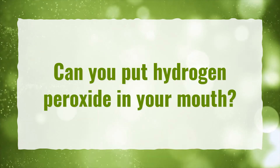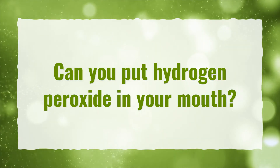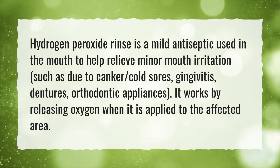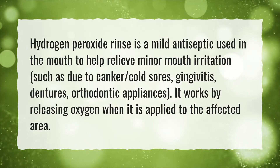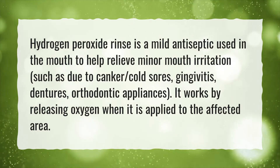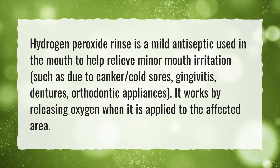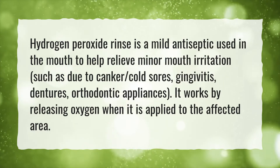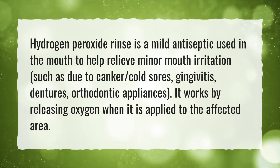Can you put hydrogen peroxide in your mouth? Hydrogen peroxide rinse is a mild antiseptic used in the mouth to help relieve minor mouth irritation, such as due to canker sores, cold sores, gingivitis, dentures, and orthodontic appliances. It works by releasing oxygen when it is applied to the affected area.